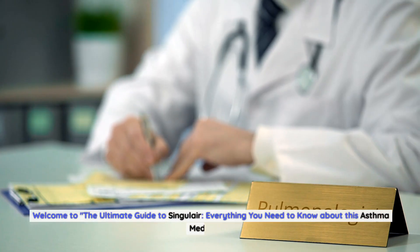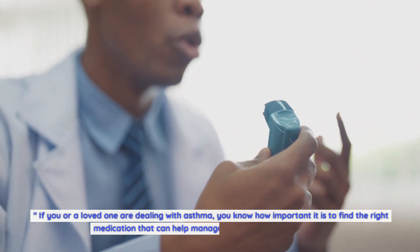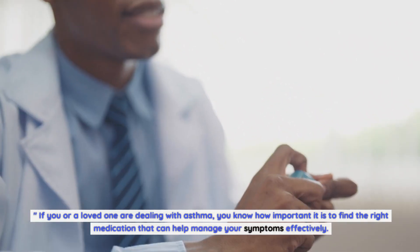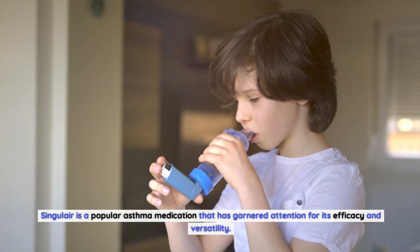Welcome to the ultimate guide to Singulair — everything you need to know about this asthma medication. If you or a loved one are dealing with asthma, you know how important it is to find the right medication that can help manage your symptoms effectively. Singulair is a popular asthma medication that has garnered attention for its efficacy and versatility.